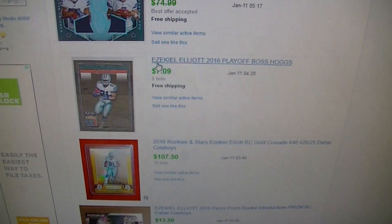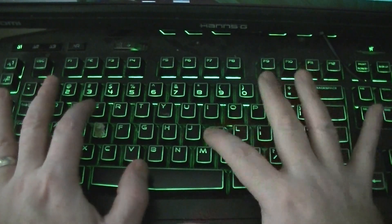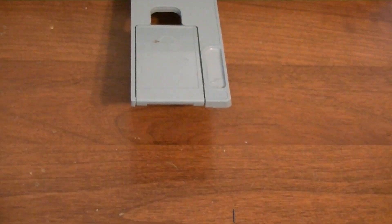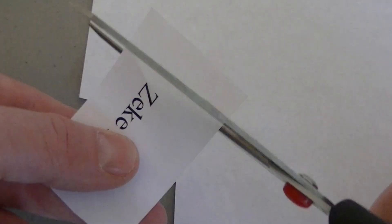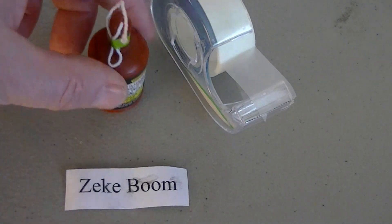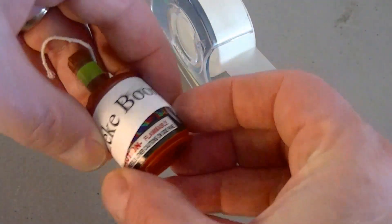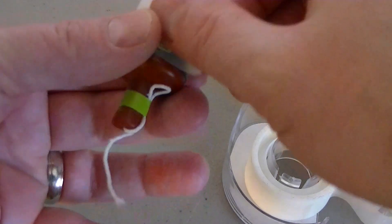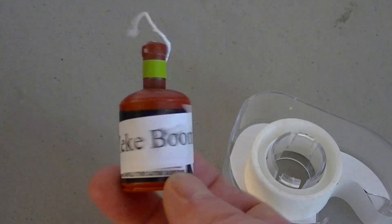Man, these Ezekiel Yellick cards are going for crazy prices. I haven't pulled one yet, but you know what? I need to get ready in case I do. Now I'm ready for my first Ezekiel card.